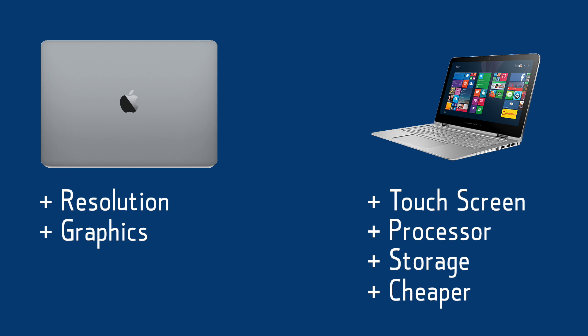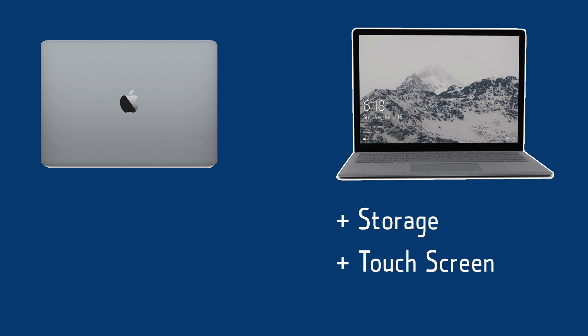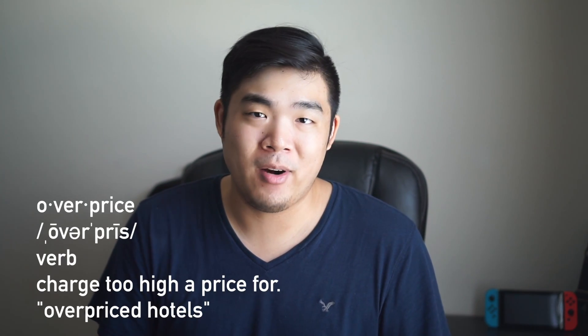Overall, the value of the Spectre X360 slightly edges out the MacBook Pro. The Surface Laptop at a similar price has more storage and a touch screen. The same advantages the MacBook had in the last comparison appear again: a slightly higher resolution display and a more powerful integrated graphics chip. It feels like a tie. Overall, it seems like the 13-inch MacBook Pro isn't overpriced at all — it actually falls in the middle in terms of pricing compared to its Windows alternatives. The MacBook Pro isn't overpriced; it's just expensive.